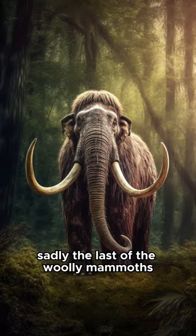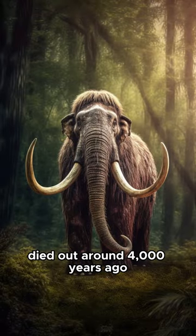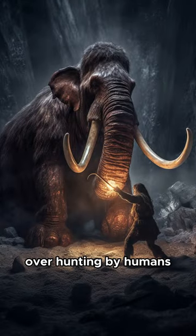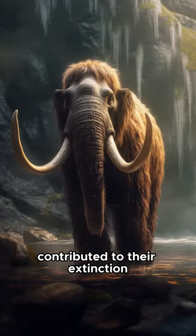Sadly, the last of the woolly mammoths died out around 4,000 years ago. Factors like climate change, overhunting by humans, and maybe even diseases contributed to their extinction.